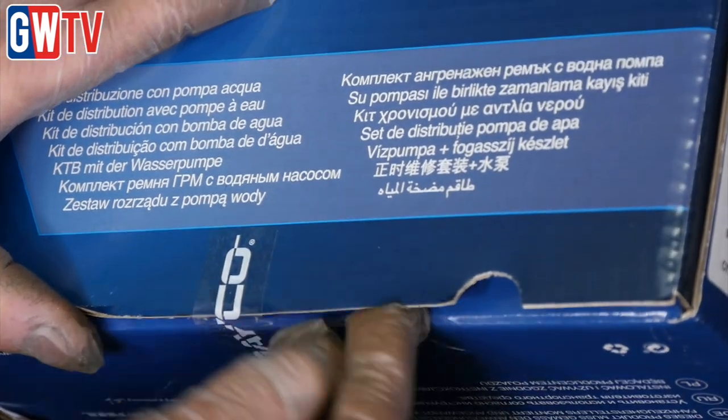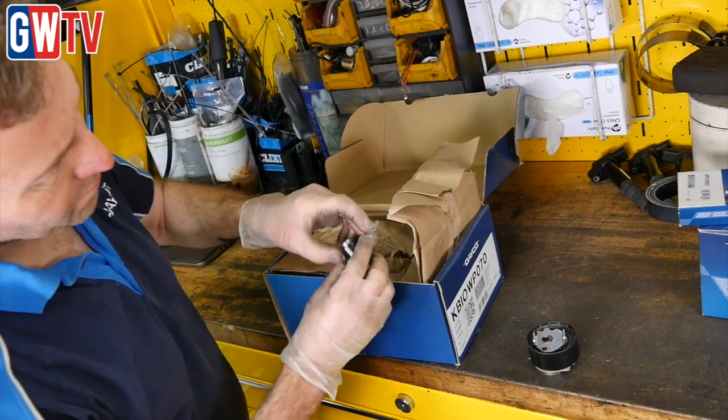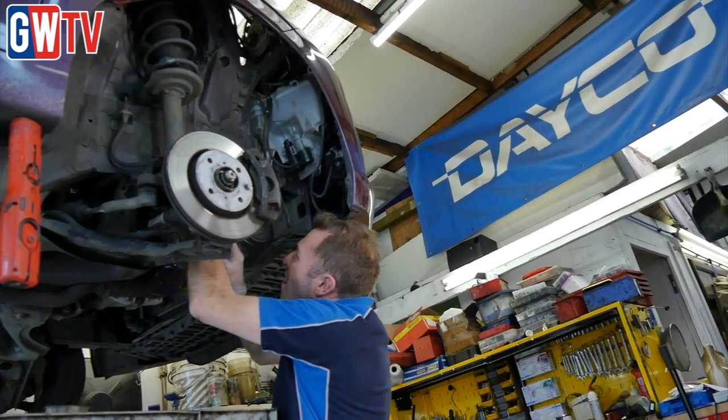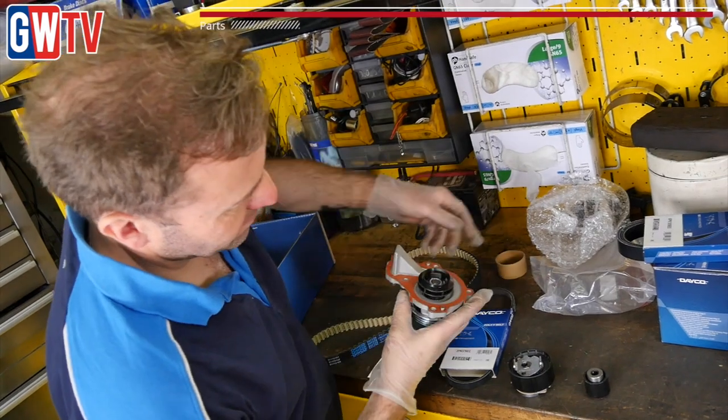If your vehicle is fitted with a vacuum pump, it's important you check this also. And finally, if the vehicle is fitted with a turbo, check the turbo oil pipe. If you have debris within the oil, it's possible it could be collected at the banjo joint. So check the pipes and clean them.